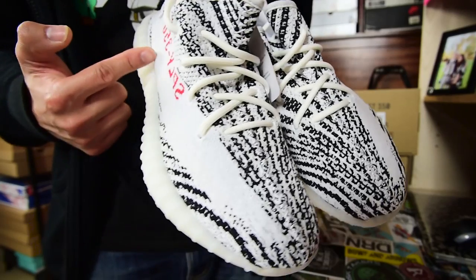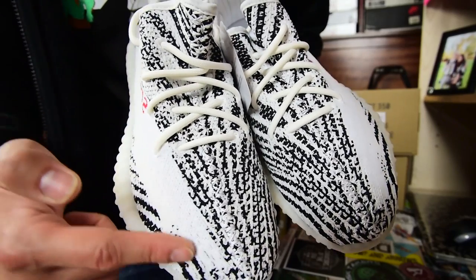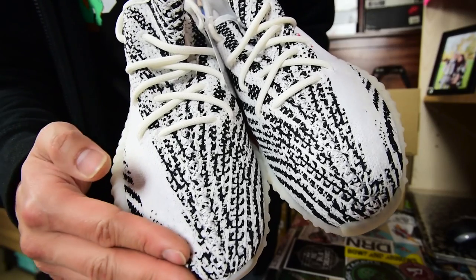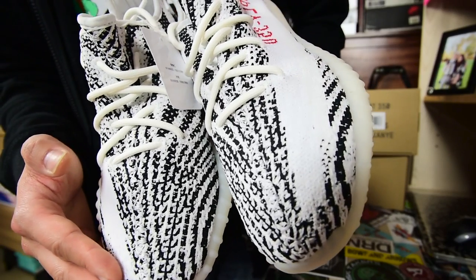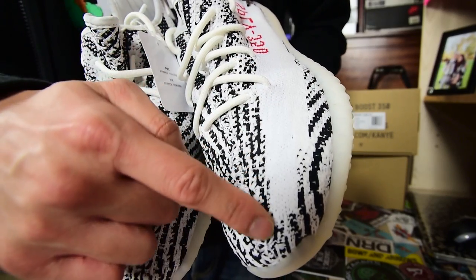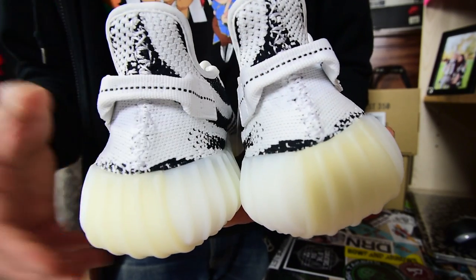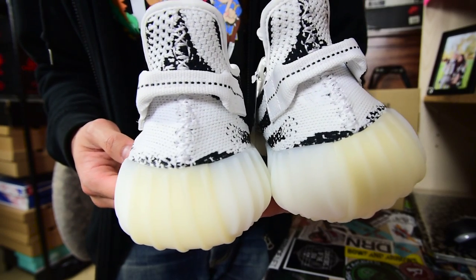Here's an overview of the top part of the shoe so you can see the pattern and where the 350 line goes to the very front. A lot of people ask how it compares to the previous 350 Boost — I want to show you that right here. And here's how the back of the shoe looks with the pull tab on each shoe.